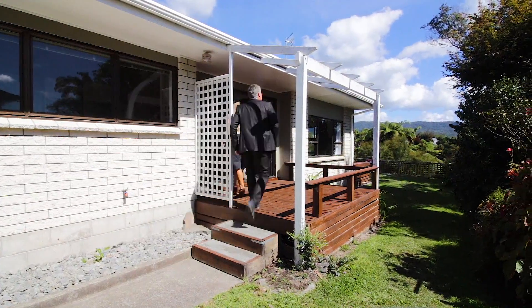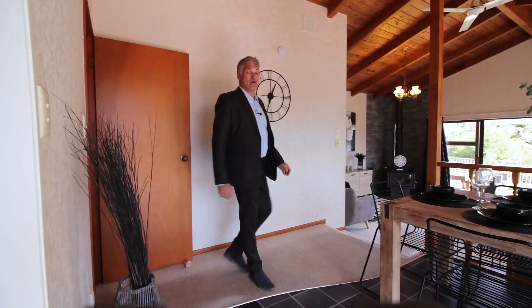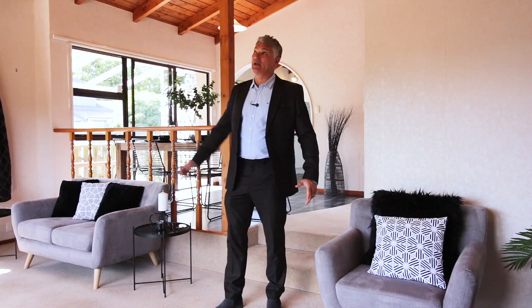is a timeless 80s classic brought back to life by some recent refurbishments. There's still scope to add value and make your own mark. From the moment you walk through the door, you're greeted by an incredible sense of space. The step-down lounge and cathedral-style ceilings keep this home light and bright and add plenty of character.